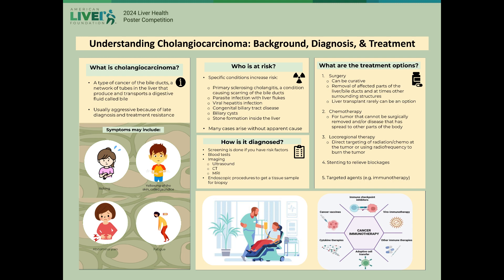Local-regional therapy is another category that includes various minimally invasive tumor-directed procedures. Specialists use techniques to block the blood supply feeding a tumor as well as deliver chemotherapy or radiation directly to the tumor. Radiofrequency ablation uses targeted heat to kill cancer cells. Because these tumors can block the bile ducts and cause issues with drainage and backflow, the placement of a stent can be useful to relieve symptoms related to blockage.